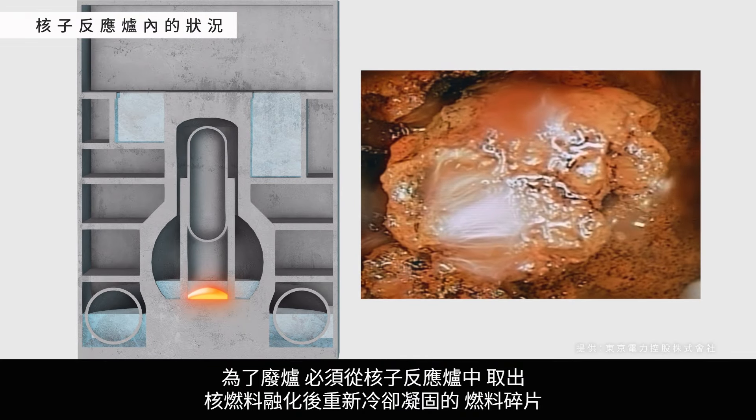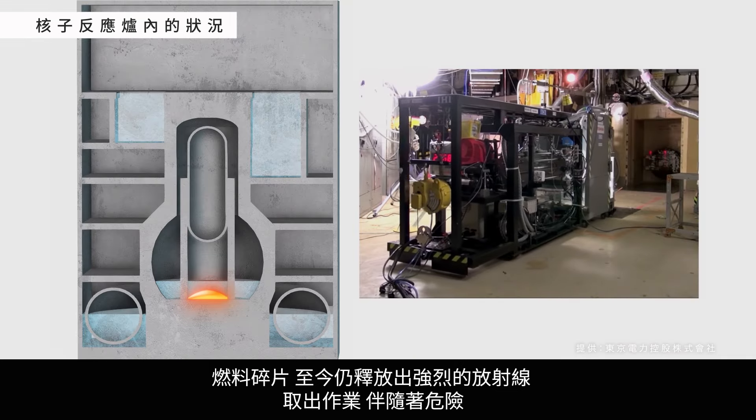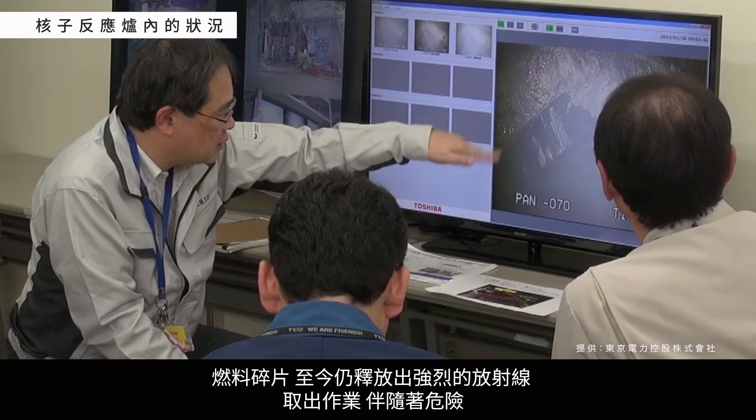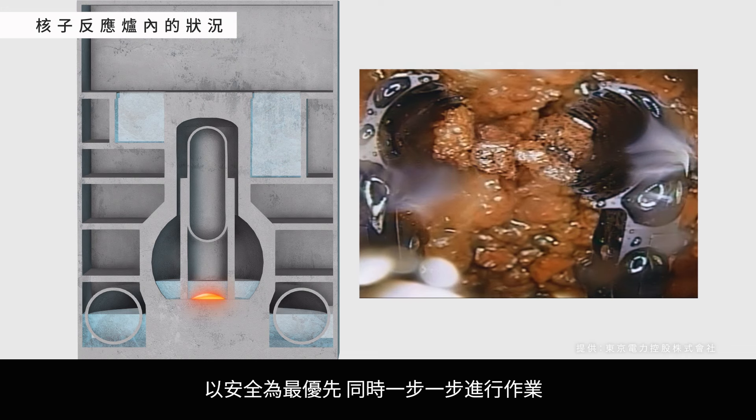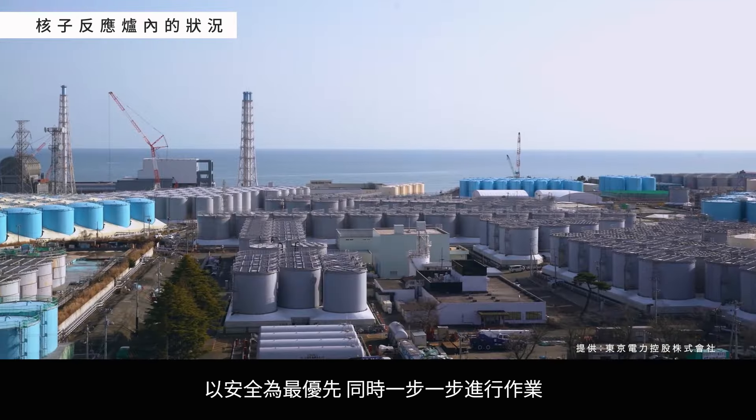forming nuclear fuel debris inside the reactor cores, which needs to be removed. This nuclear fuel debris is still highly radioactive, which makes the removal process potentially very dangerous. The removal process continues one step at a time, with safety as the top priority.